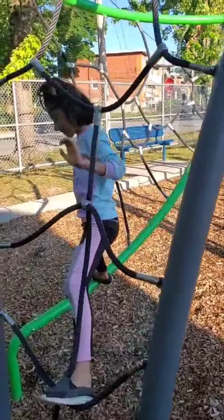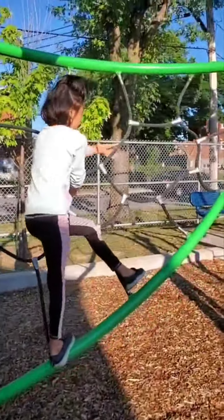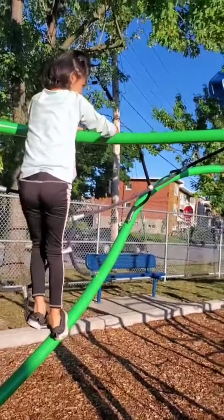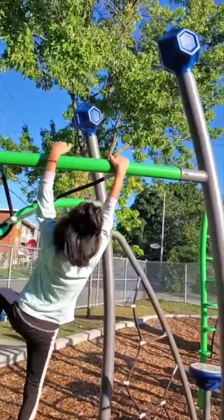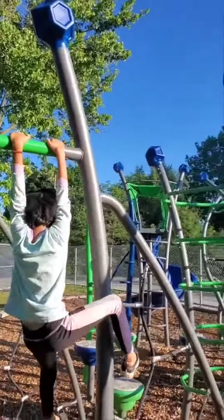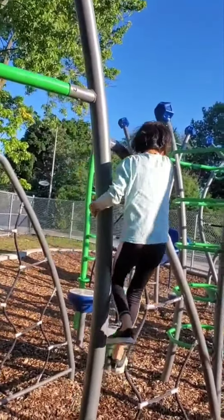Now she has passed this hurdle as well. The next hurdle is the side pole — you can see two poles. She came from the left pole and now she is trying to reach the right pole. Now see at the right corner pole.